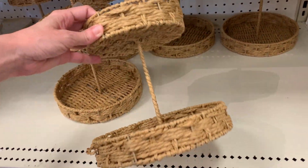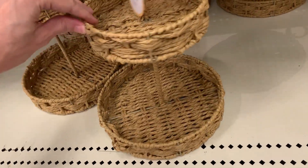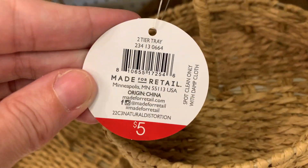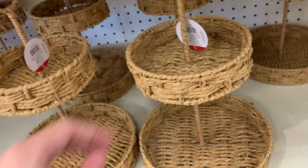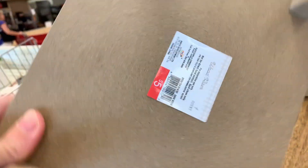Here are some neat two-tiered trays woven like a basket — these are $5 a piece. They've also got some nice risers; this one here is also $5.